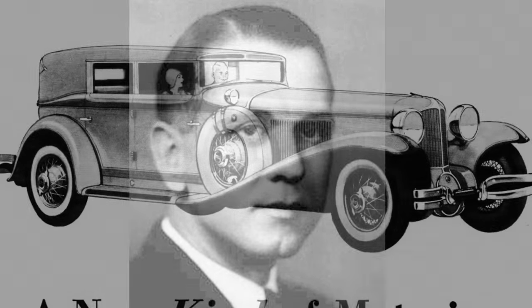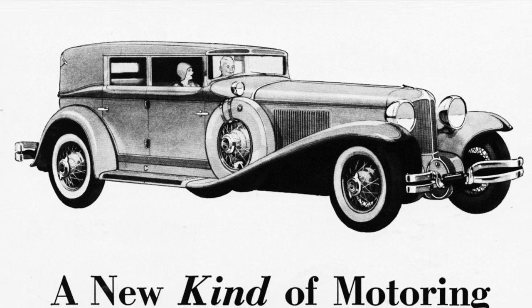E.L. Cord produced the first successful front-wheel drive American production car, the L29, in 1929.